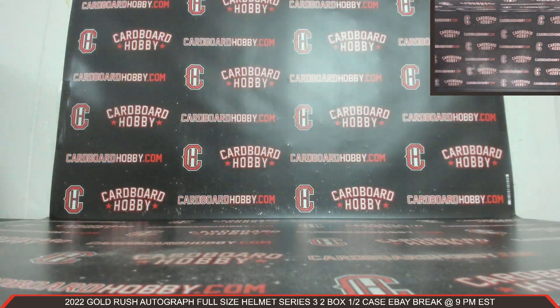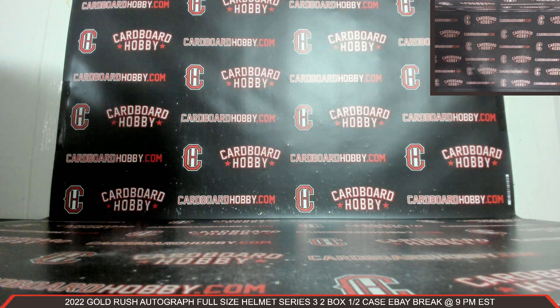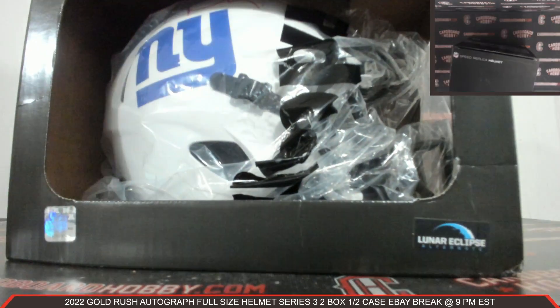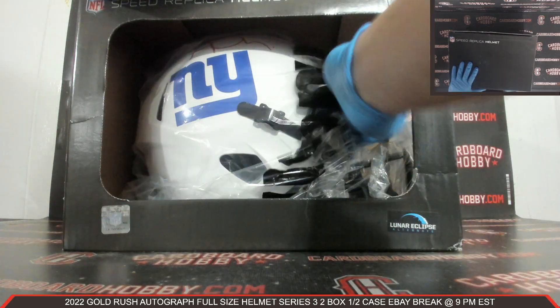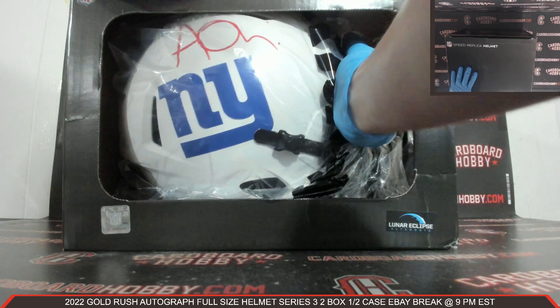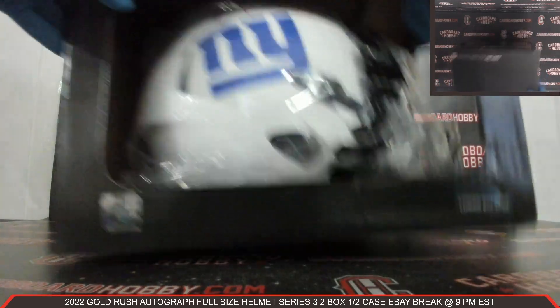We had the Eagles — beautiful Jalen Rieger Eclipse Alternate Autograph Full-Size Helmet. And we had the Giants, Lunar Eclipse Alternate, Aziz Ojulari. Two beautiful Autograph Full-Size Helmets.